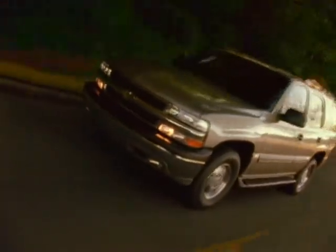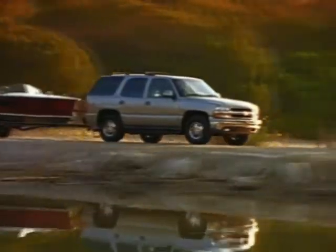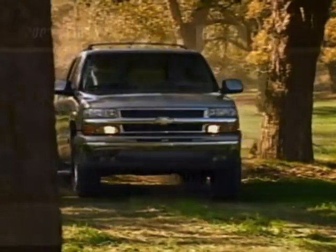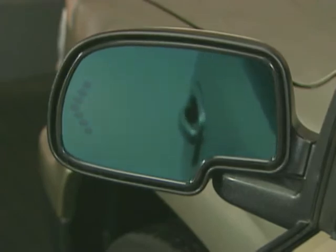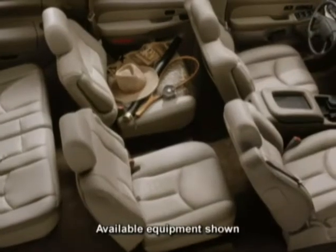Chevy Tahoe has been significantly enhanced for 2003 with a long list of new appearance, comfort, and convenience features. Two new colors are added for 2003: sandalwood metallic and dark gray metallic. LT and Z71 models feature new color-keyed power-folding, power-adjustable heated exterior mirrors with ground illumination and driver-side self-dimming. These mirrors also feature a curb tilt feature that allows the driver a curbside view when backing into parking spaces, and they have a turn signal integrated into the glass to alert following drivers.